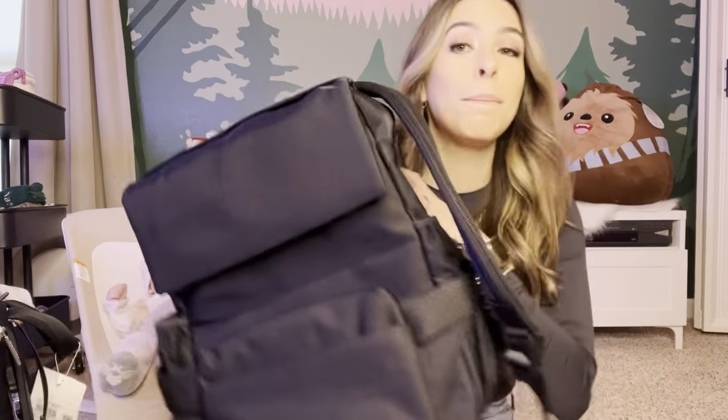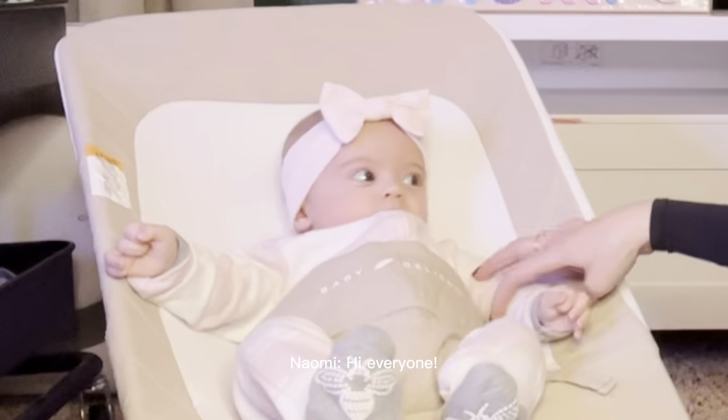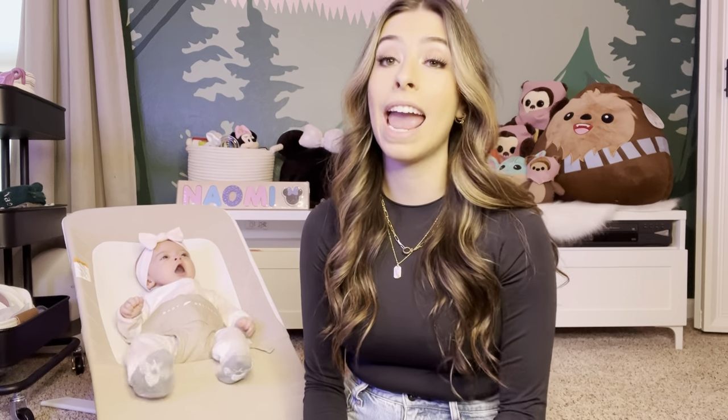Battle of the Bags: the Lululemon New Parent Diaper Backpack versus the Beis Ultimate Diaper Backpack. Hi, I'm Emily and this is Naomi. Today I'm going to be reviewing the Lululemon New Parent Backpack and the Beis Ultimate Diaper Backpack.